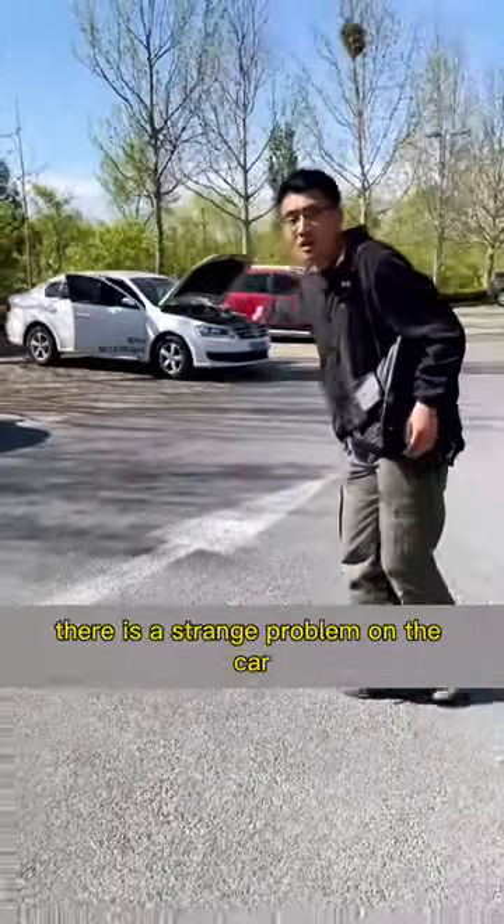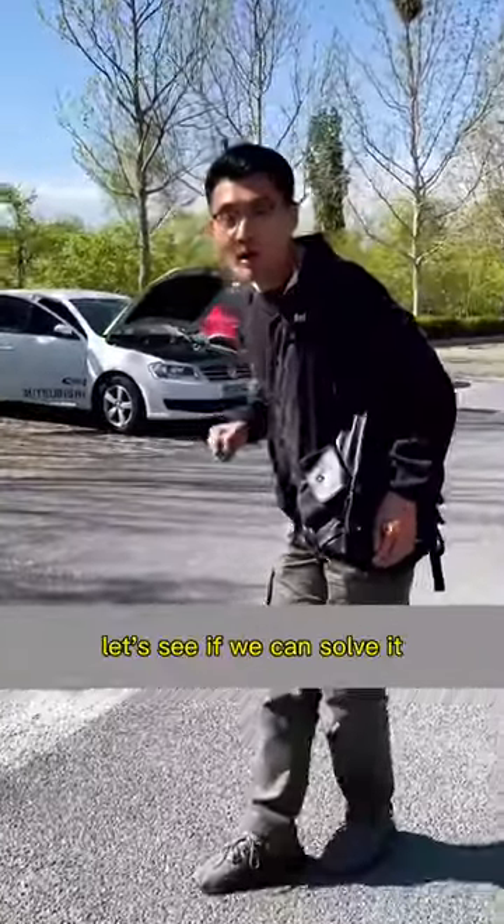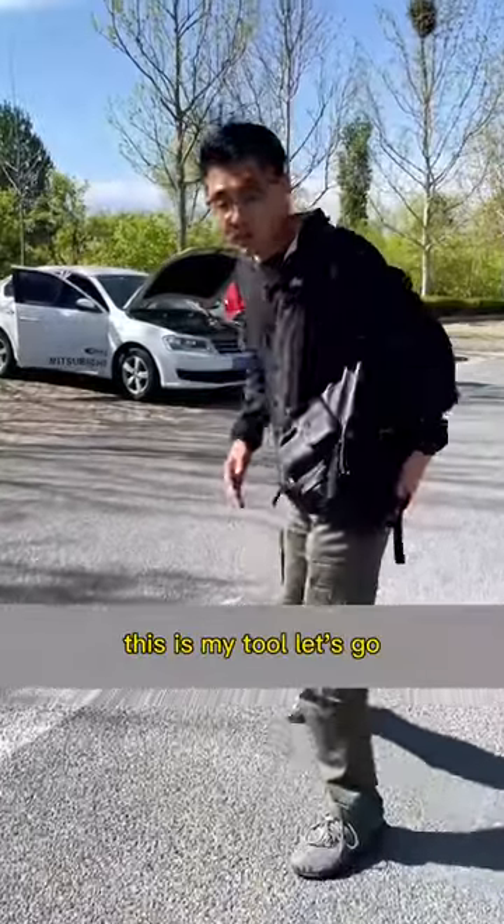Do you guys see this car? There is a strange problem on the car. Let's see if we can solve it. This is my tool. Let's go.